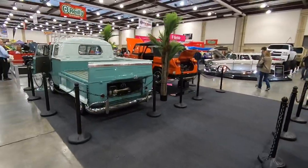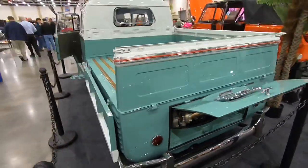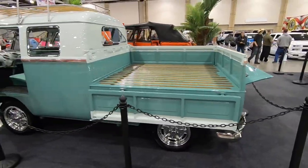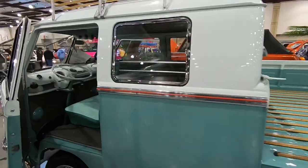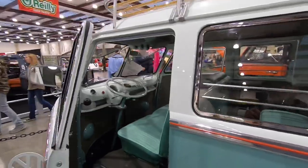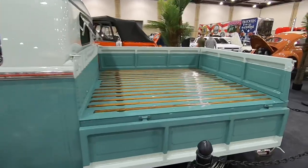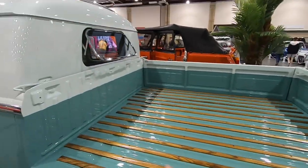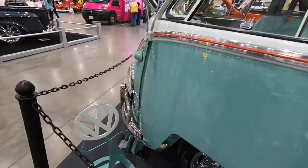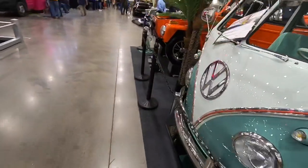Over here we've got a double cab with an awesome color combination — teal on the bottom, white on top, separated by a red pinstripe and chrome. Typical rear-engine Volkswagen setup. Inside we've got a banjo steering wheel, which is not very typical for Volkswagens. Luggage rack on top — I love that. On this one you can see the fold-down bed sides, and it's got the rear vent window which was kind of an option. There's a nice little metal cutout right there in the display too.